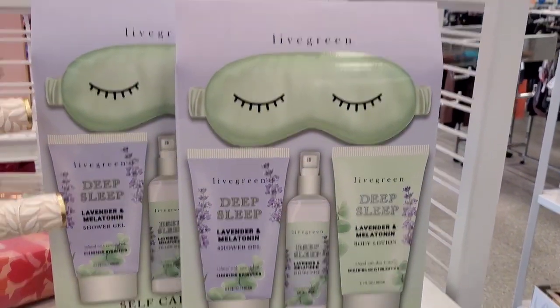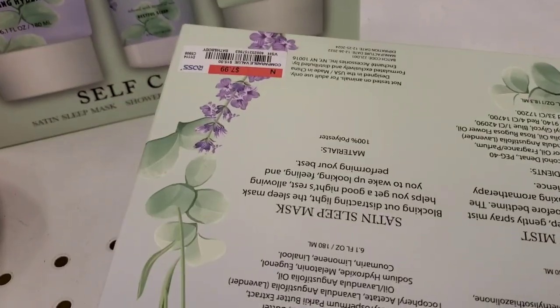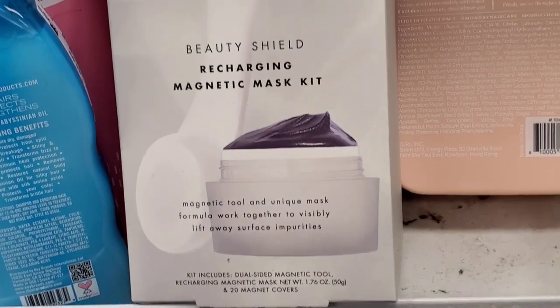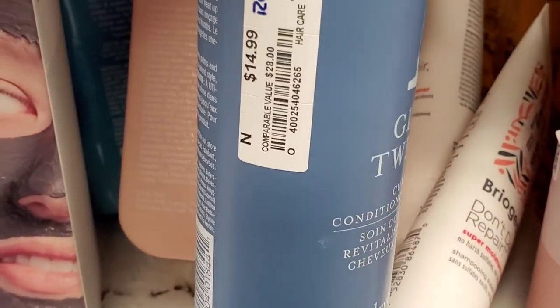They had this Live Green set: you get Sleep Mask, body lotion, Shower Gel, and also Pillow Mist for $8. They had this Elf Beauty Shield Recharging Magnetic Mask Kit at Ross for $6. Also for Dry Bar, they had this Curled Conditioning Styler for $15.